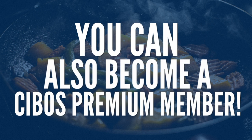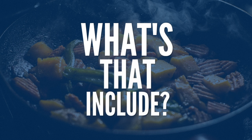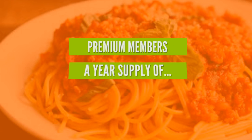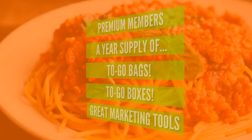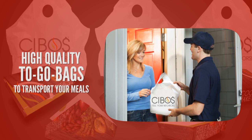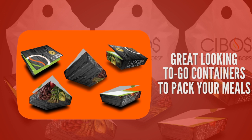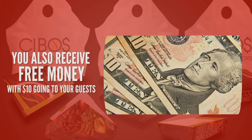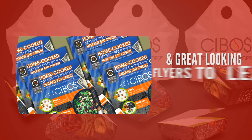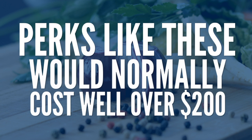You can also become a Cebos premium member. As a premium member, you receive a year's supply of to-go bags, to-go boxes and great marketing tools. High quality to-go bags to transport your meals. Great looking to-go containers to pack your meals in — all shipped directly to your front door. Now that's convenience. You also receive free money with $10 going to your guests, and great looking flyers to leave for your guests to share about this great deal.